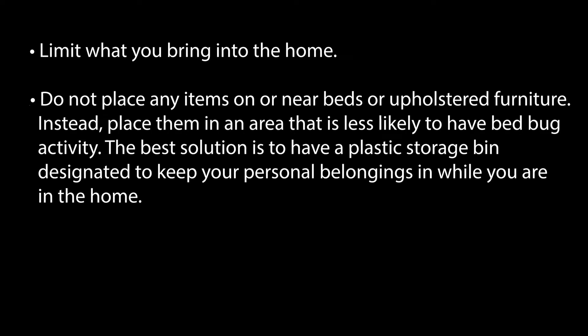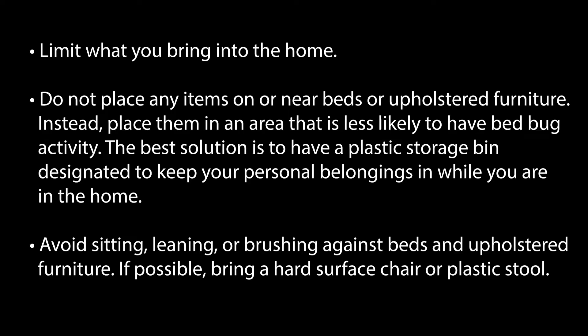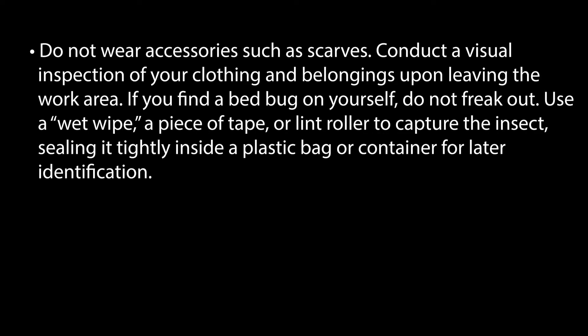In most circumstances, the likelihood that you will accidentally take bed bugs with you from a home with a low-level infestation is extremely low, especially if you follow some simple and basic precautions. When working in an infested location, limit what you bring into the home. Do not place any items on or near beds or upholstered furniture. Instead, place them in an area that is less likely to have bed bug activity. The best solution is to have a plastic storage bin designated to keep your personal belongings in while you are in the home. Avoid sitting, leaning, or brushing against beds and upholstered furniture. If possible, bring a hard surface chair or plastic stool. Do not wear accessories such as scarves. Conduct a visual inspection of your clothing and belongings upon leaving the work area.